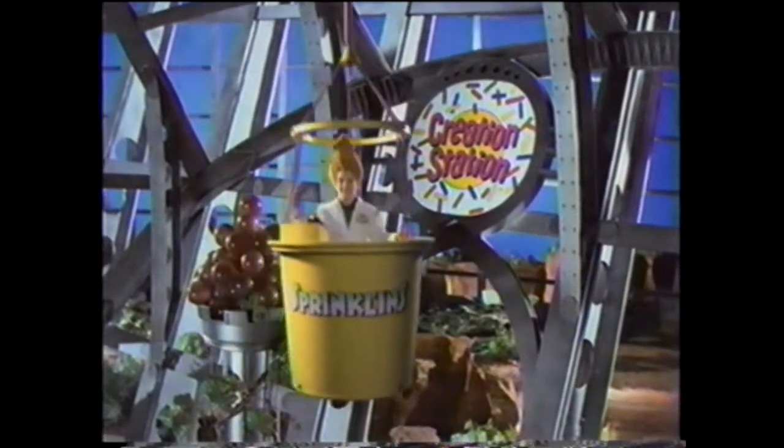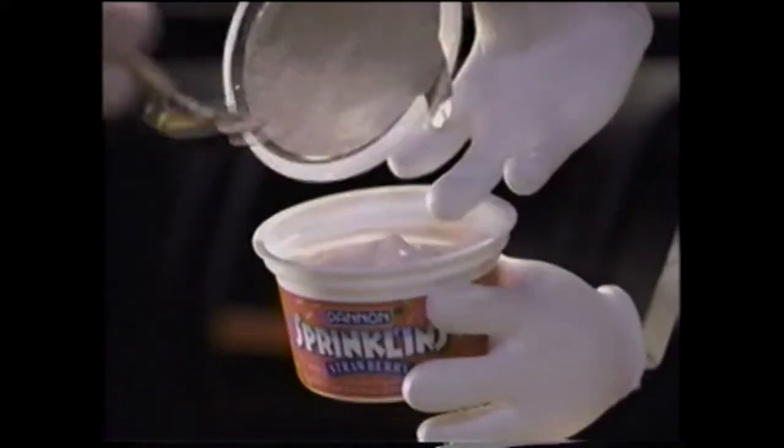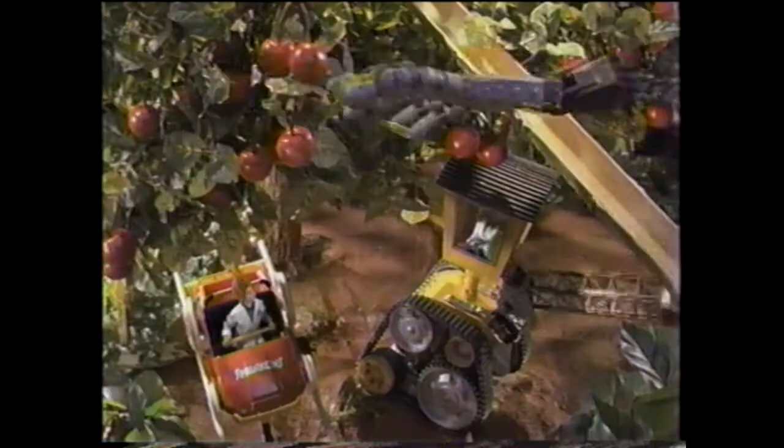Welcome back to the Creation Station. This awesome location is where we kids find all the tasty ingredients for Dan and Sprinklins — creamy yogurt with rainbow sprinkles. There's the cherry picker and strawberry banana with such appeal.